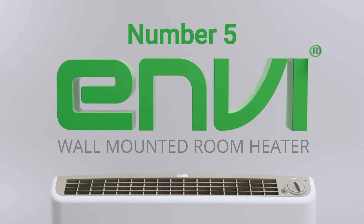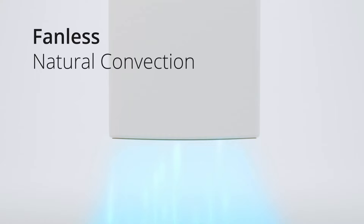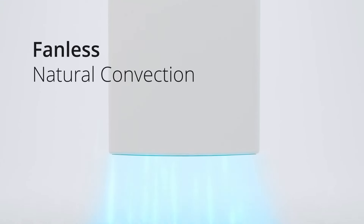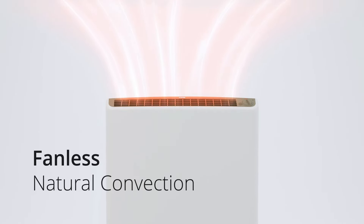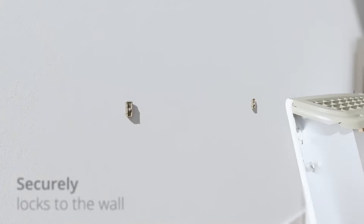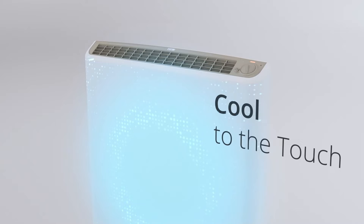At number five on the list is the Envy Wall-Mount Room Heater. This wall-mount room heater is a unique addition to any home, providing both safety and efficiency. One standout feature is that it remains cool to the touch, making it a safe option for households with children and pets, ensuring that even when the heater is on, there is no risk of accidental burns. This heater uses fanless natural convection to distribute heat evenly throughout the room, which not only keeps the environment quiet but also maintains indoor air quality by not circulating dust and allergens. Installation is straightforward and hassle-free. This heater securely locks to the wall, ensuring it stays in place once mounted, providing peace of mind knowing that it won't accidentally fall or be easily dislodged.